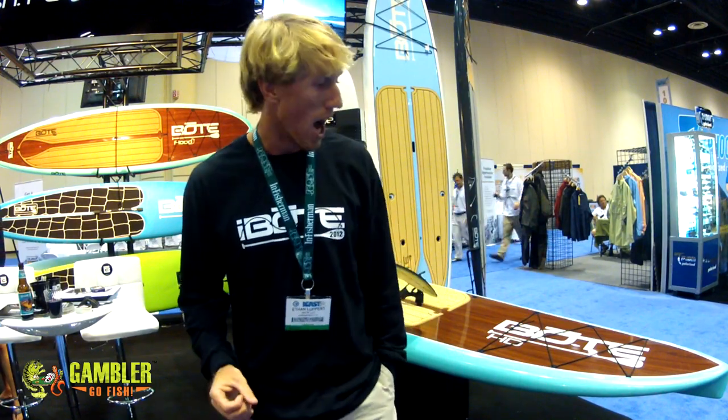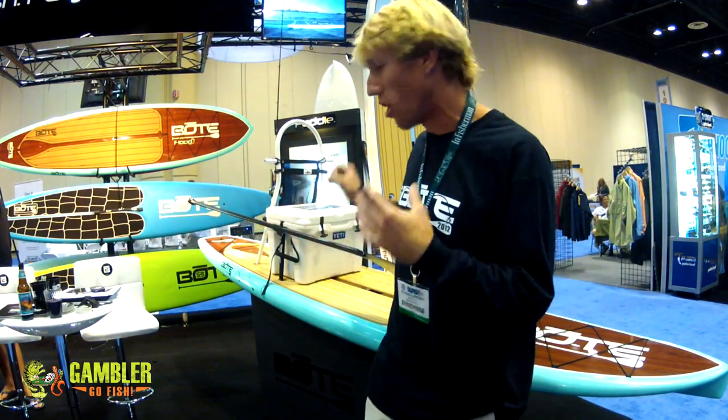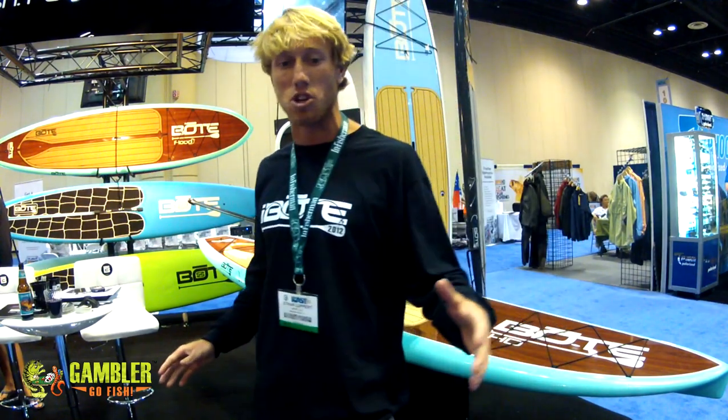Alright, so how's it going everybody, my name is Ethan, I work for Boat Paddle Boards. We're a company based out of Destin and we started in 2009. We have a wide range of models starting from a ten and a half foot surfing board all the way up to a 14 foot displacement hull race board which is winning a lot of races across the state.